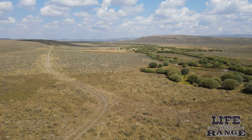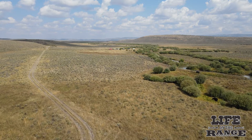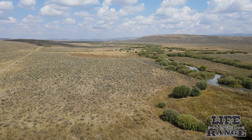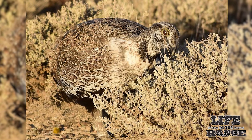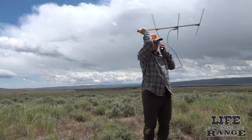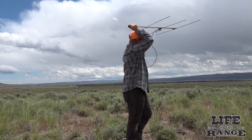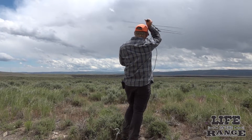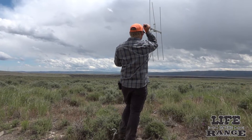Sage grouse must have sagebrush to survive. They are known as a sagebrush obligate species because of their dependence on sagebrush for food, cover, and nesting. The birds are secretive and live in remote places where there are lots of sagebrush, bunch grasses, insects, and forbs, which help sage grouse thrive.